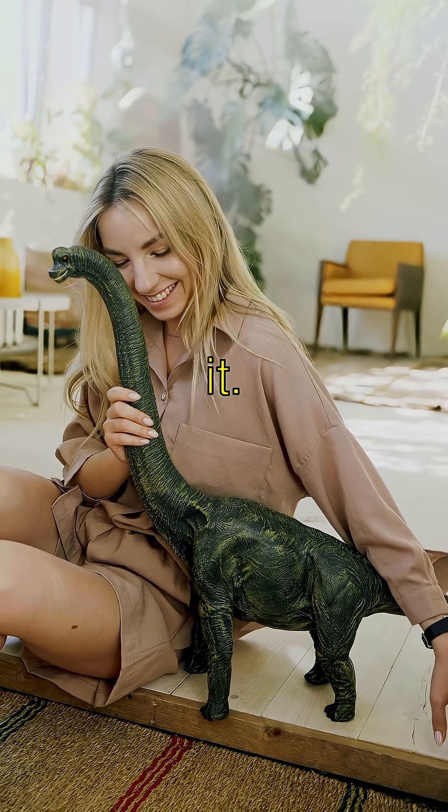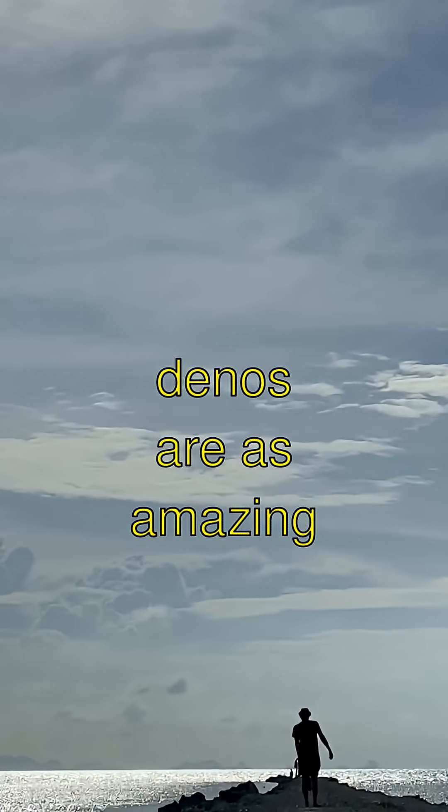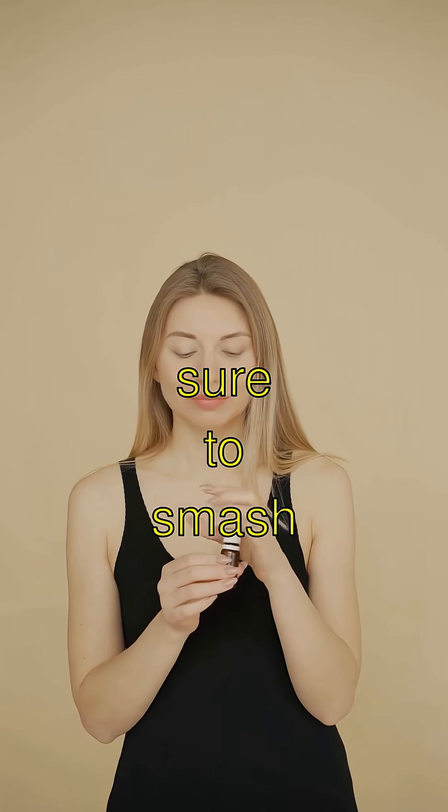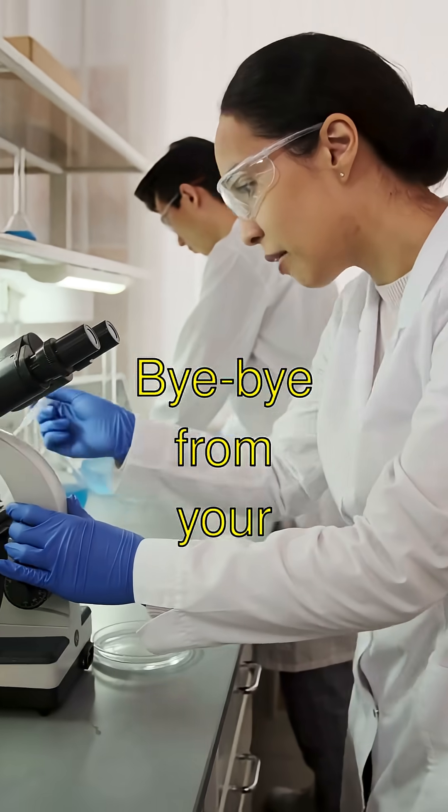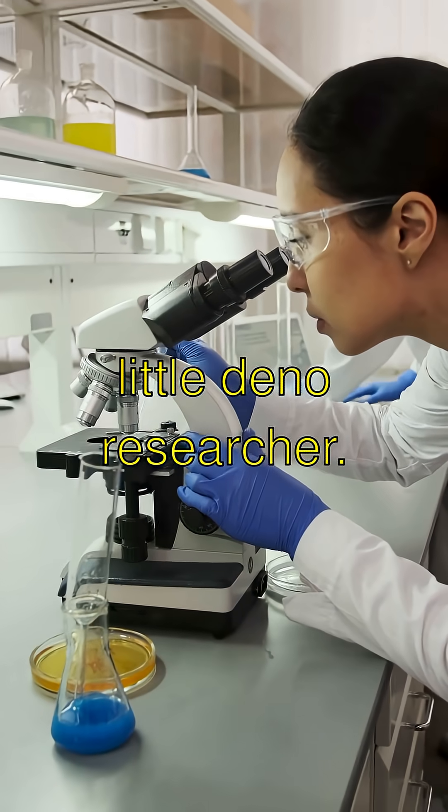So there you have it. If you think fluffy dinos are as amazing as I do, make sure to smash that like button and subscribe to see more cool stuff. Bye bye from your little dino researcher.